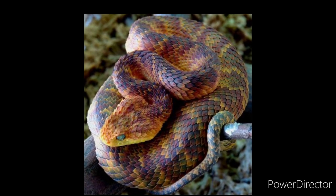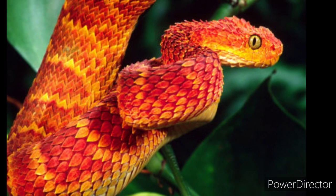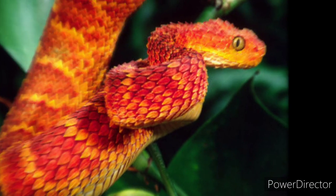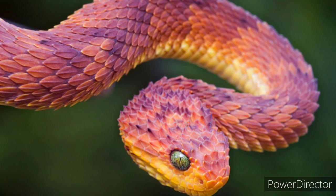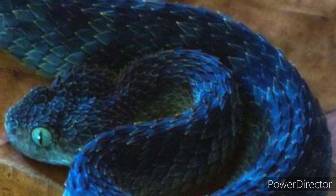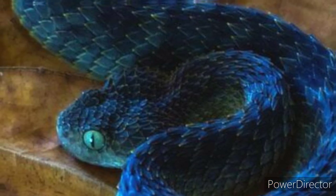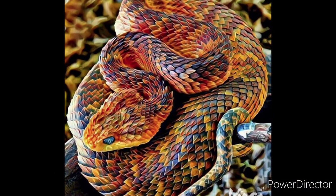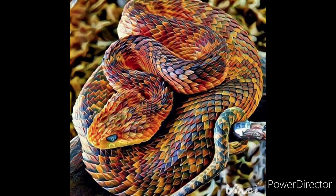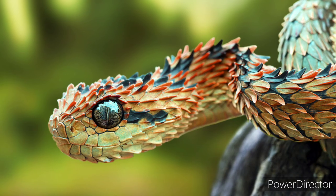It has short snouts and large, protruding eyes. It is very poisonous and can kill you if it bites you and you don't get first aid. Though the bush viper isn't very aggressive towards humans, its hemotoxic venom is quite potent. However, only a few isolated human deaths have been attributed to the species. It's quite an unpredictable snake, so you're better off not keeping it as a pet and only looking at its beautiful pictures on the internet from the safety of your computer screen.